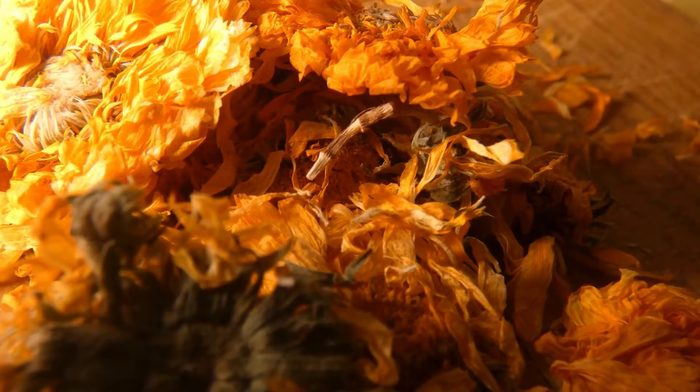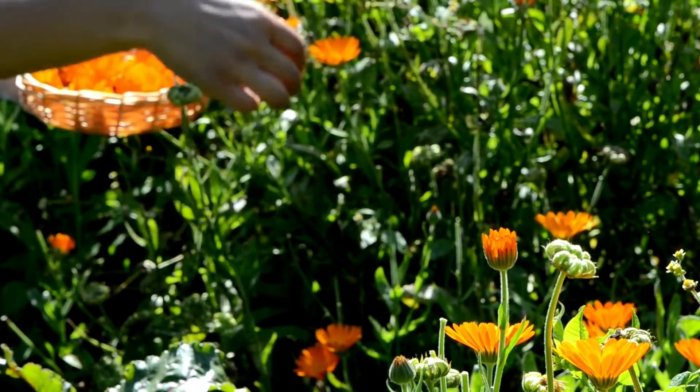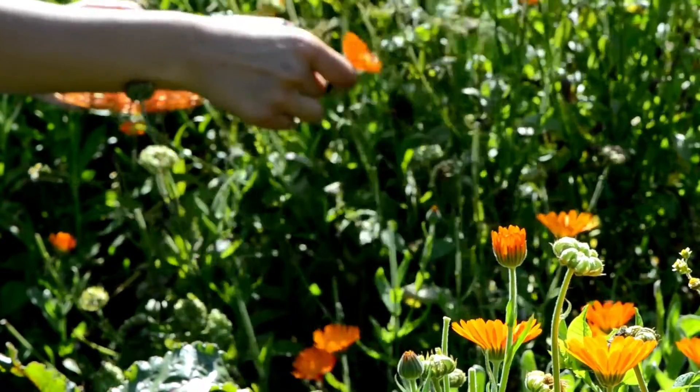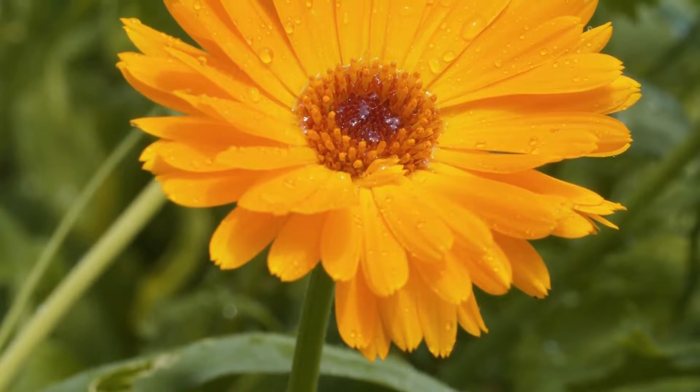Making infused oil with the petals would be amazing because they're really great for any sort of dry, sensitive skin as well, helping to keep in the moisture and the nutrition that the skin needs.